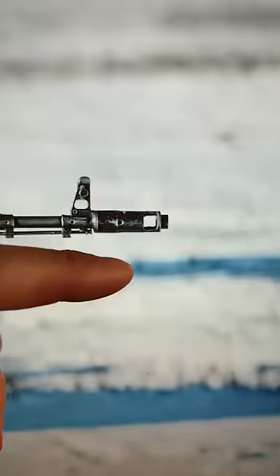These more modern rifles have a hole in the side that you can almost kind of put your finger through.